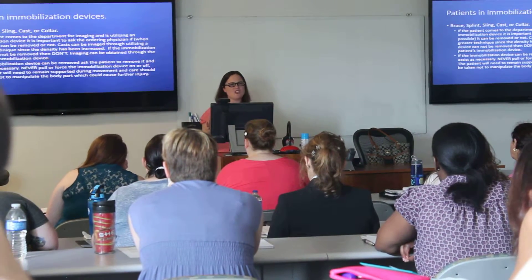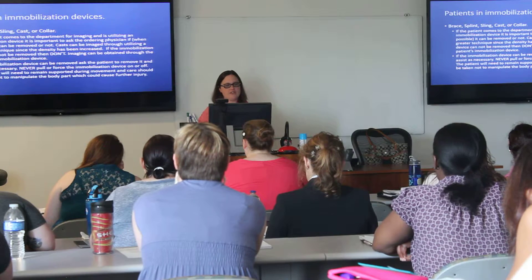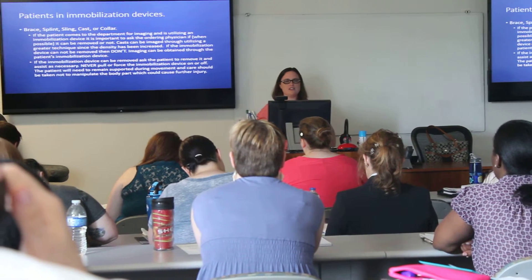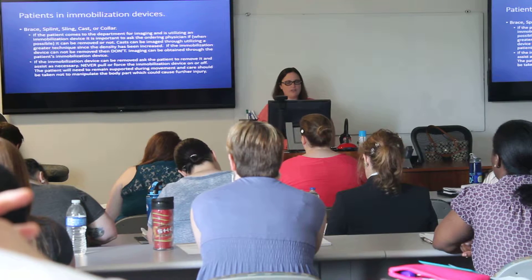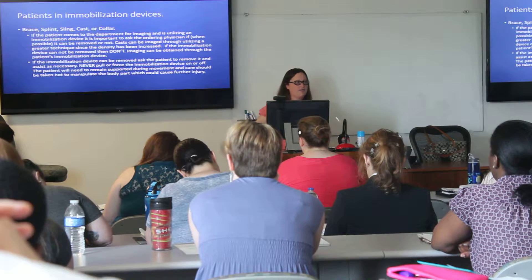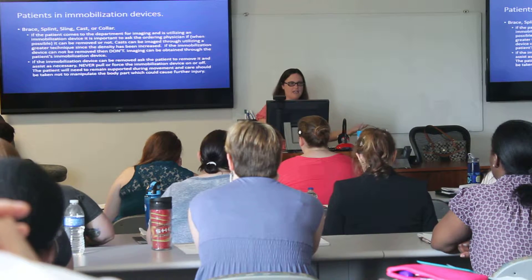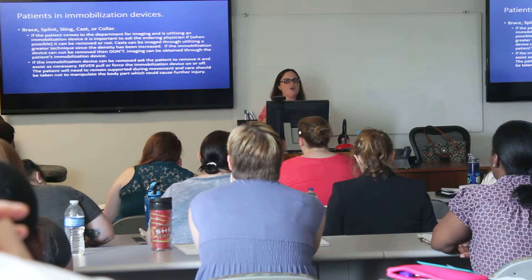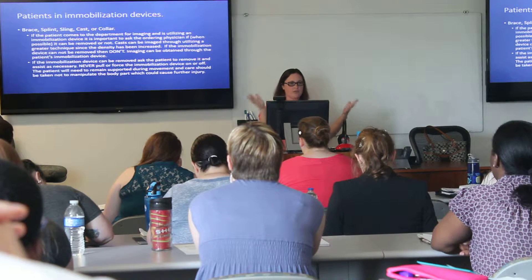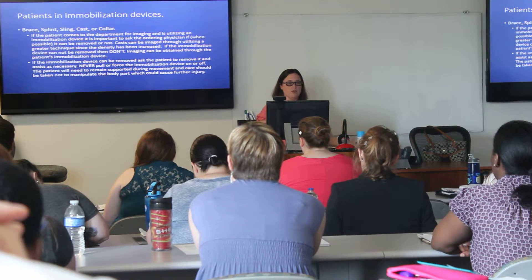It's just one of those use-your-better-judgment situations. It really depends on the protocols of your facility. If that immobilization device can be removed, ask the patient to remove it and assist as necessary. Never force the immobilization device on or off. The patient will need to remain supported during movement — they came in with that support, so don't have them take it off and then walk down the hallway. Let them keep it on until you get where you're going to be, then have them remove it there.